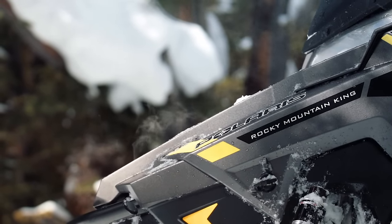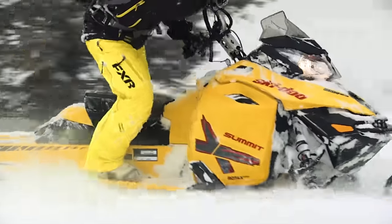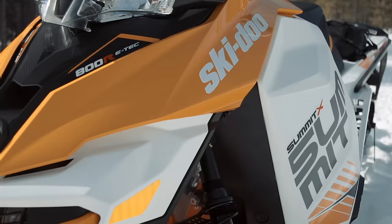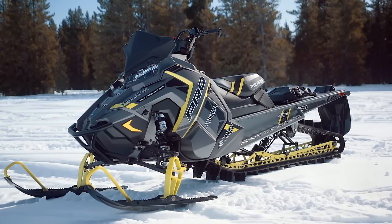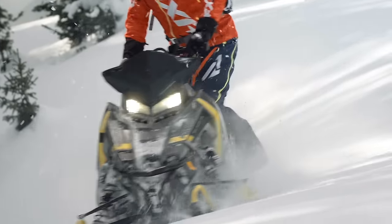Competition is always good. If nothing else, it certainly highlights the high and low points of the competing vehicles. Before the RMK, the Summit 174 was the only 174-inch factory mountain sled you could get, so by default it was the best. Now though, it has a competitor. We're going to do a shootout by looking at a number of different test categories and comparing both vehicles in each. The vehicle that wins the highest number of categories gets our nod.